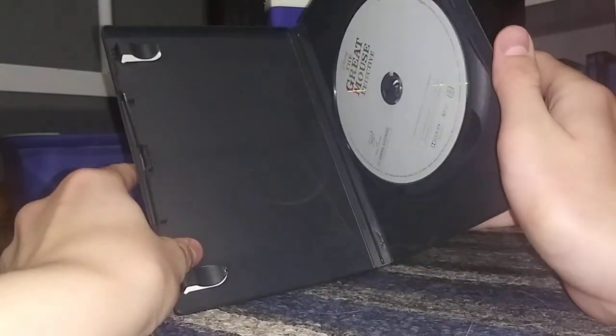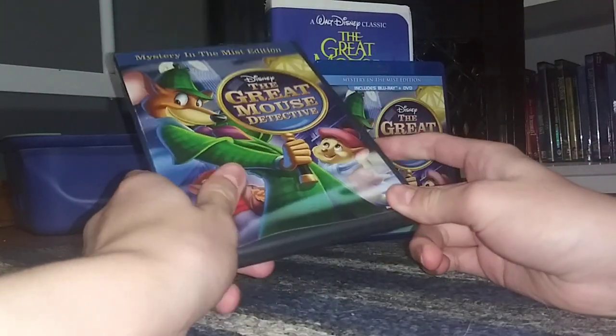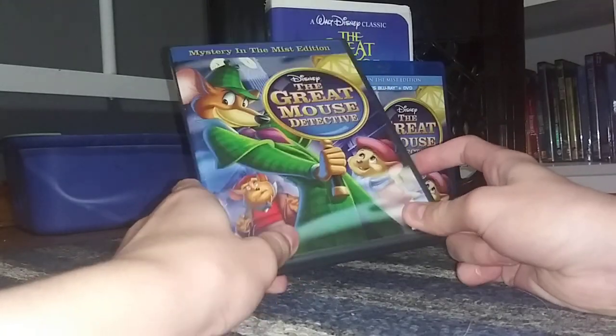I'm going to open this DVD up. There were no inserts, but here's the disc, which is just a standard gray disc. This DVD is good. I believe this is out of print now, or it may still be in stores — I'm not sure.